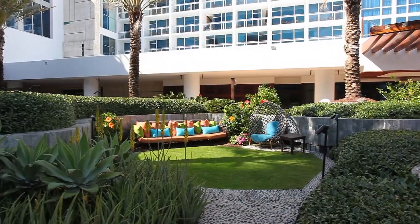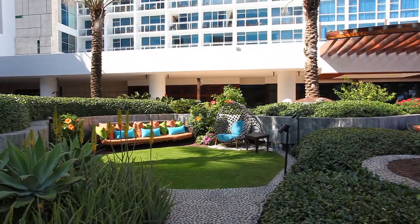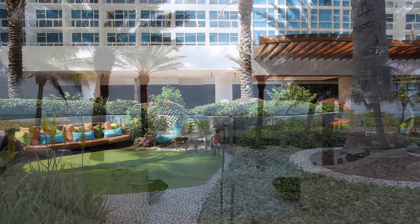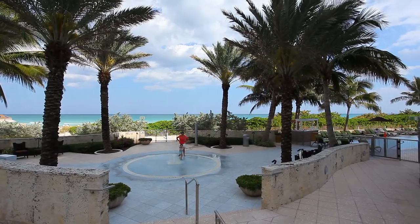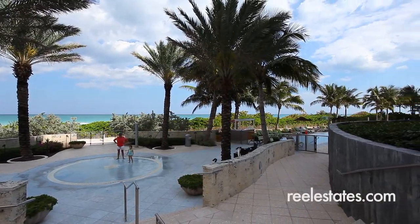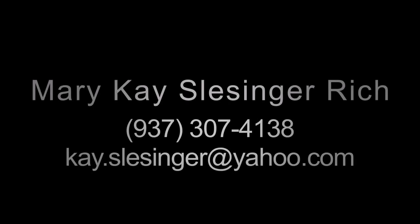You are minutes from South Beach or Bal Harbour with a world of activities at your fingertips. You can also just relax and take it all in. This is your opportunity at the Canyon Ranch Resort.